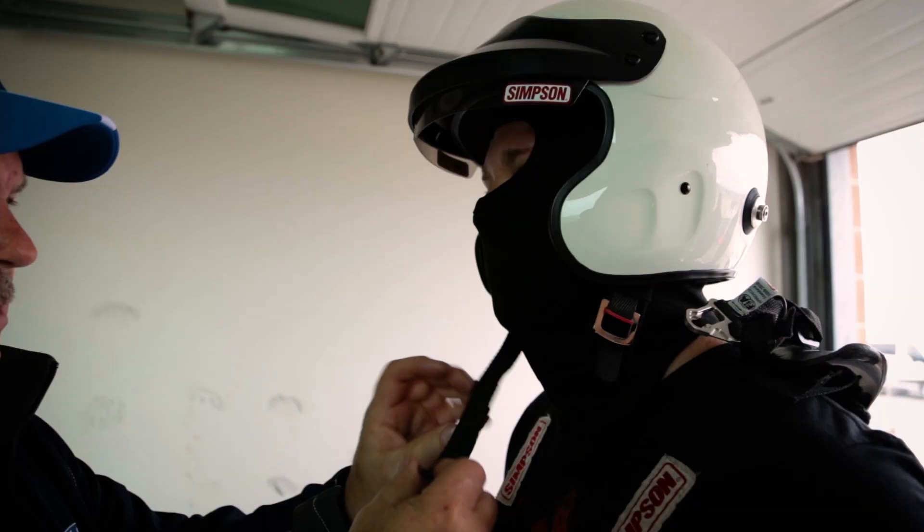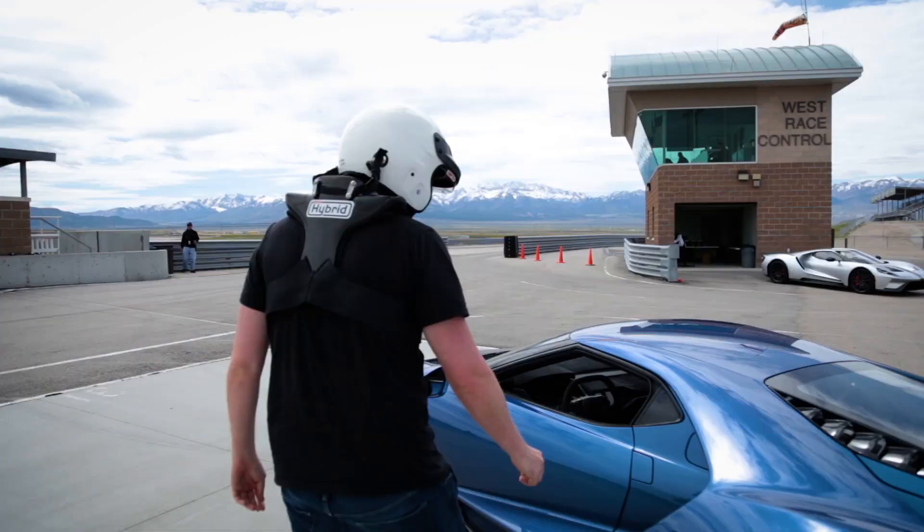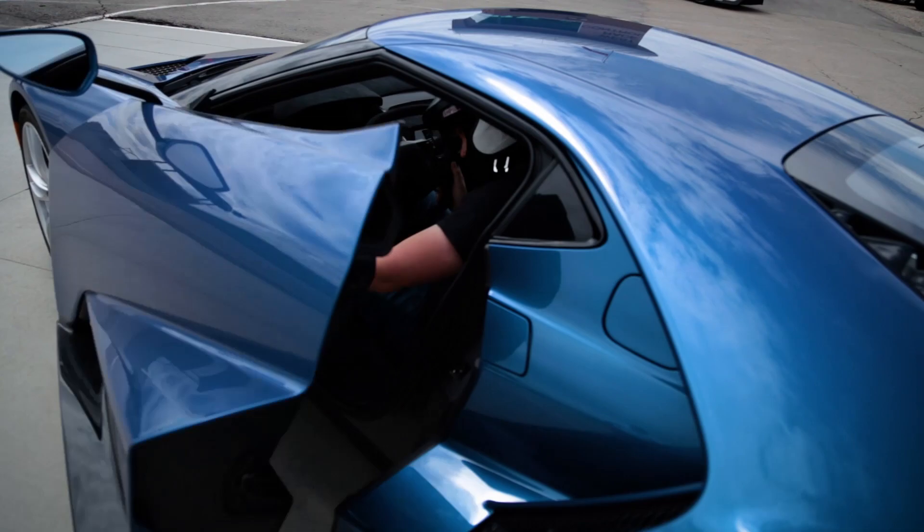Then I suit up in a full-body rig that keeps my head from flying off my body when I take a turn at 120 miles per hour, and it's time to actually drive this car the right way — or, as close as I can get.